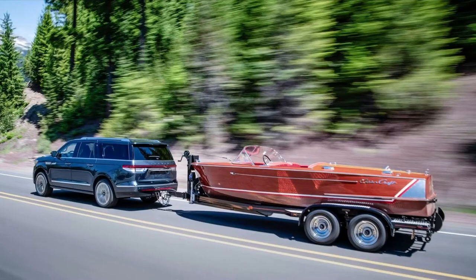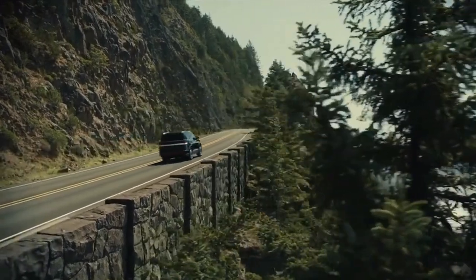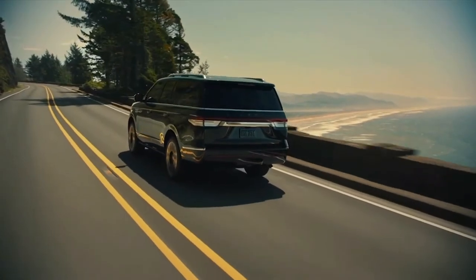Luxury Black Label versions with natural wood finishes now offer more laser engraving design options. Among the functional new items, we note the improved massage function in the front seats, while heating and ventilation are included in the base.